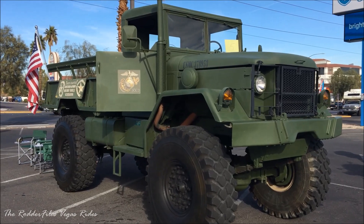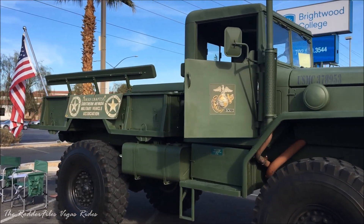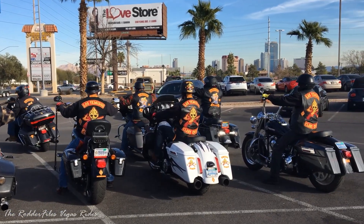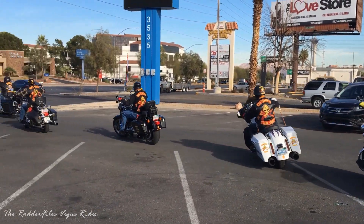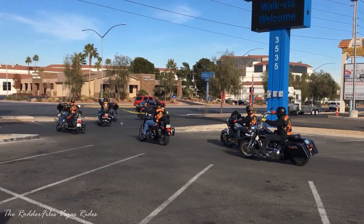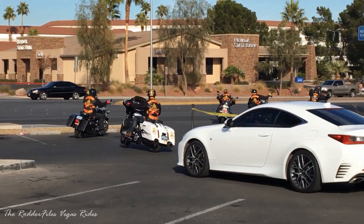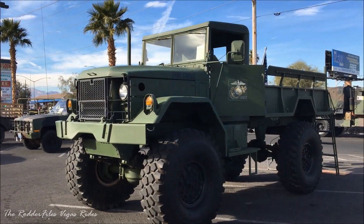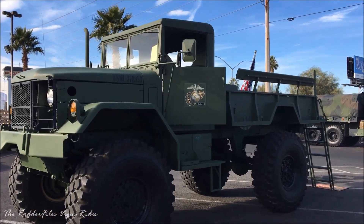Oh, that's pretty cool. Thank you. This thing's pretty wild. Sorry I'm shaking. Thank you.